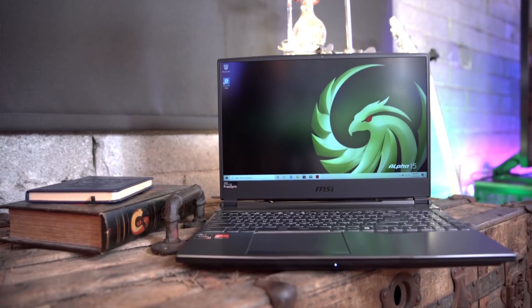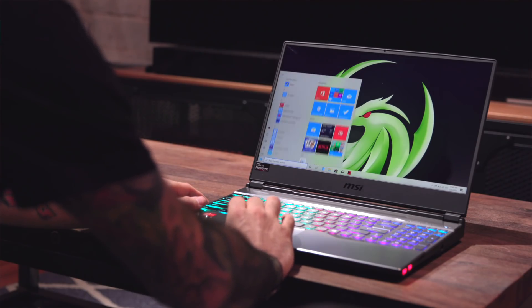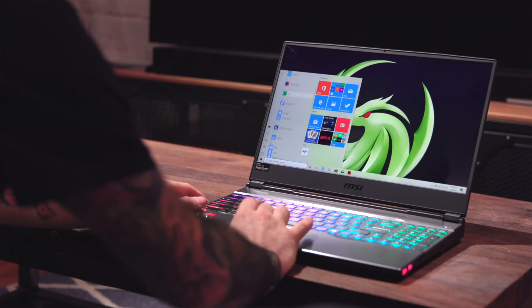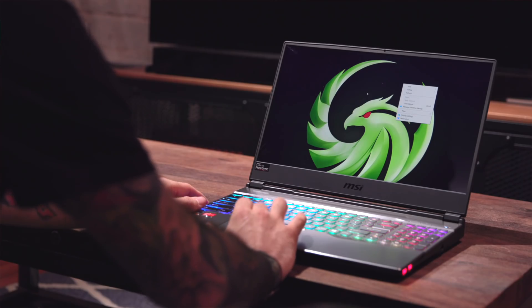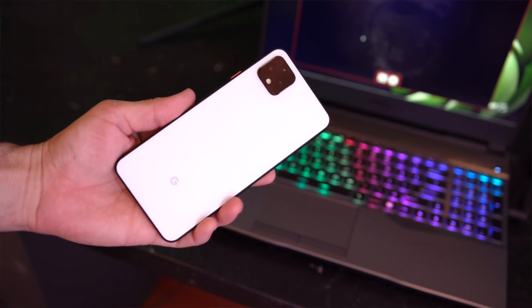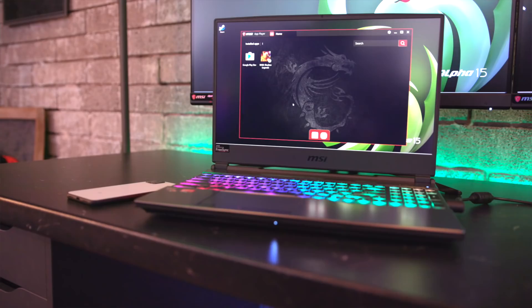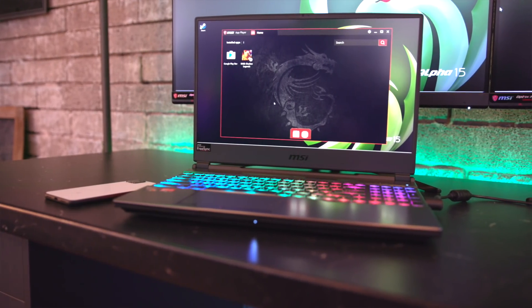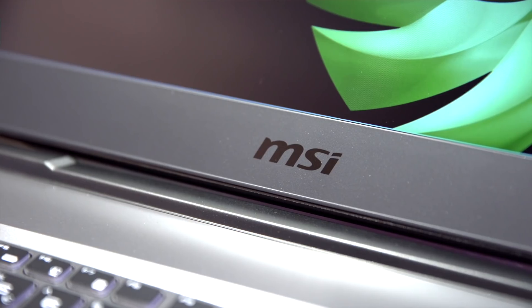I'm sure everyone is eager to try this out after hearing the hardware and software configurations of the Alpha 15. Speaking of software, there is an exclusive MSI function that is pretty handy — through AppPlayer, co-developed by MSI and BlueStacks, mobile gamers can enjoy even better performance, a larger screen view, and better game control with an MSI notebook. It also allows for multiple game windows, and players will appreciate the exclusive customized lighting effects from the per-key RGB keyboard for supported games.